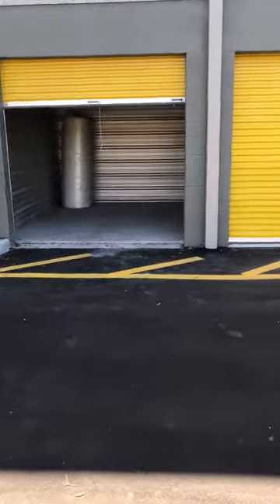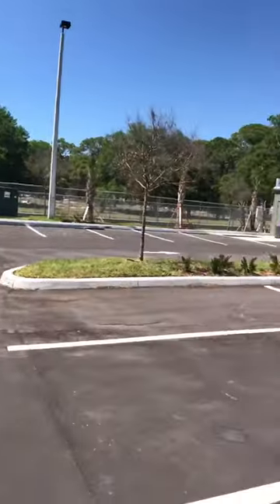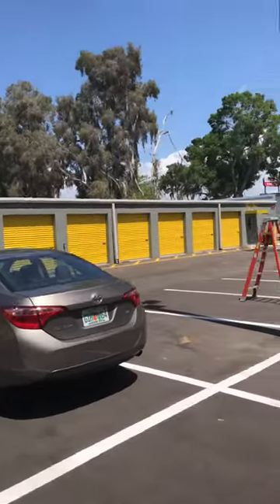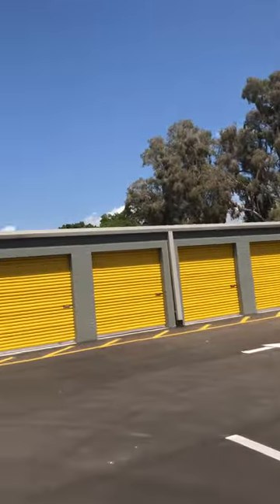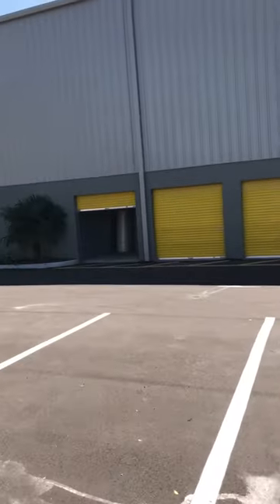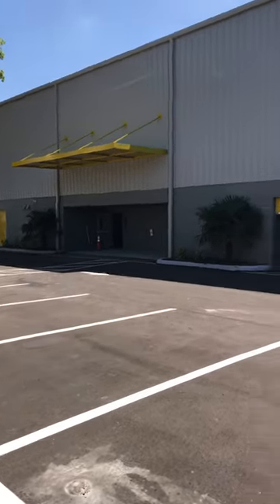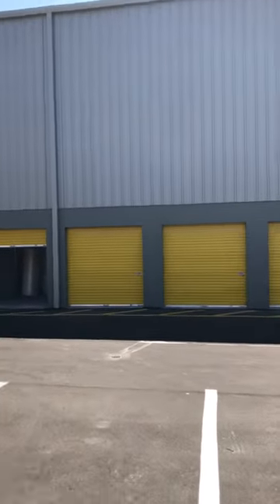The cement floors have to be polished and scrubbed. We now have all these 1,200 units that we are in charge of cleaning. We were referred by another certified customer who liked our work at another storage unit, so this one was given to us.